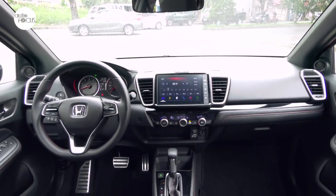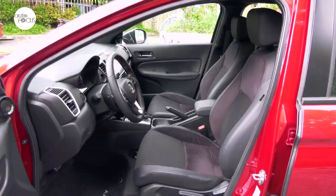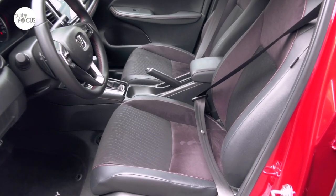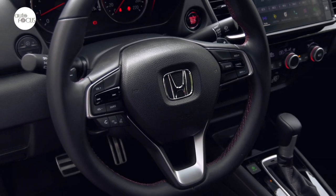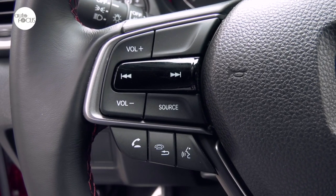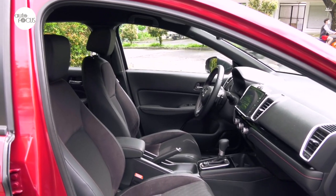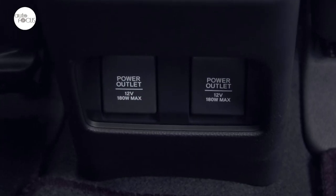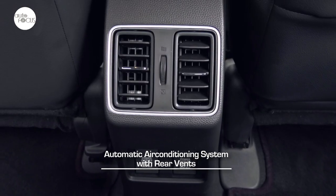The Honda City 1.5 RS comes with one-push smart entry and remote engine start. The cabin features black and red trim with seats upholstered in leather and suede. The front seat slides and reclines with a height adjuster for the driver. The three-spoke steering wheel is wrapped in leather, tilts and telescopes, and features switches for cruise control, hands-free telephone with voice recognition, and paddle shifters. Comfort features include a center armrest front and rear, power windows, two cup holders, bottle holders, two 12-volt accessory sockets, and automatic air conditioning with rotary knobs, digital display, and rear ventilation.